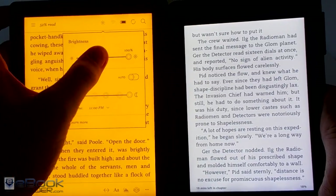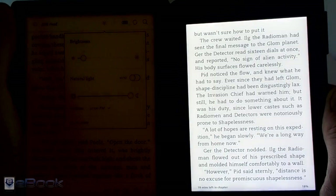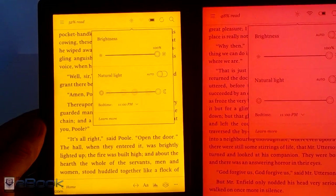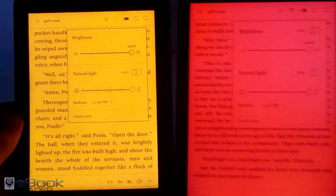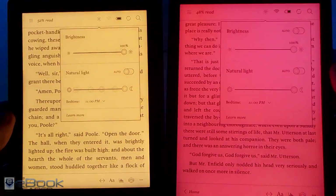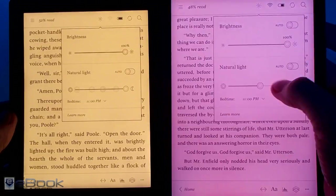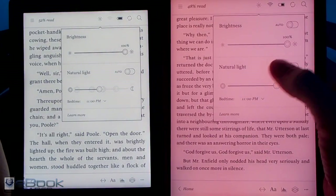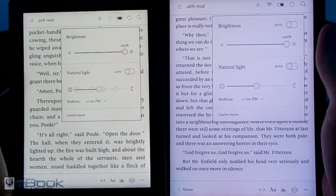The Kobo Aura H2O and Kobo Aura 1 are the only two eReaders that have this feature so far, but the color is quite a bit different on the Kobo Aura 1. As you can see here, it's a lot more drastic — it's more on the reddish end of the scale rather than orange. You can customize it a little bit, but it's got more of a pink hue than the Aura H2O, which is more yellow.